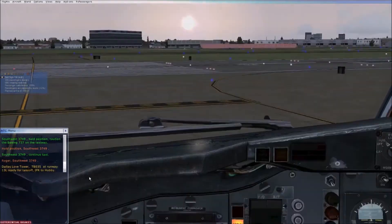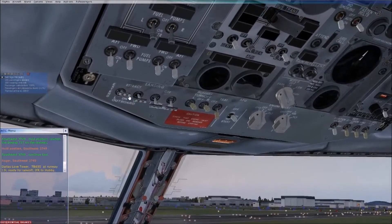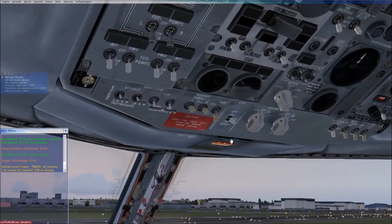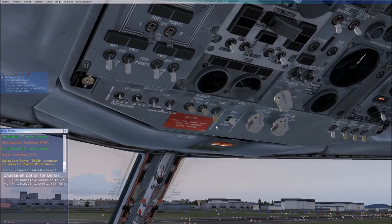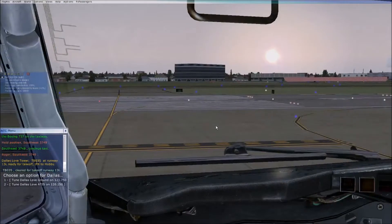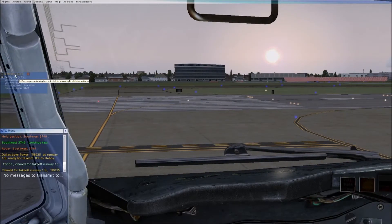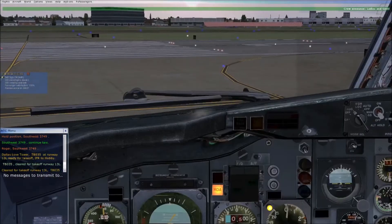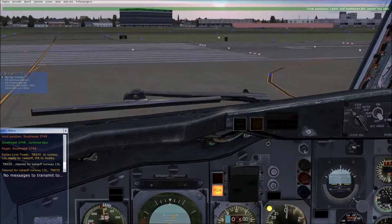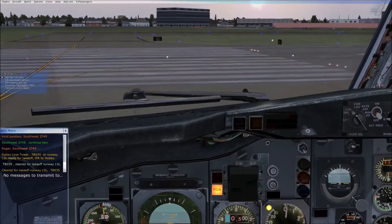It looks like the wheel itself is turning — you can tell with the taxi light that it is moving — but at the same time it seems very sluggish. I don't know if this is indicative of the 732; I don't recall it being that way in X-Plane 11, but that's a different simulation and a different product by a different company. It is one thing that I've noticed is pretty challenging.